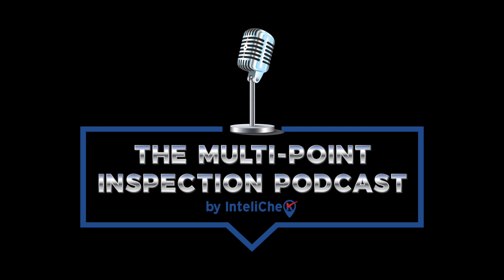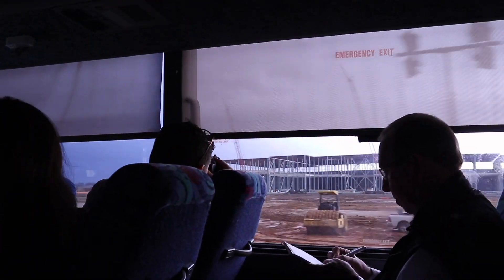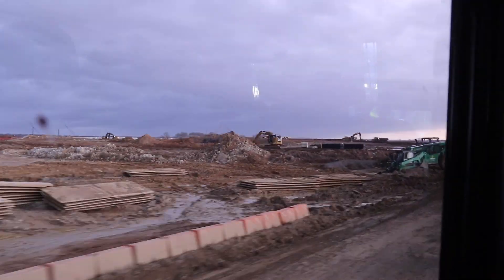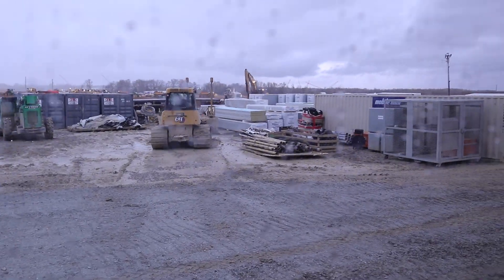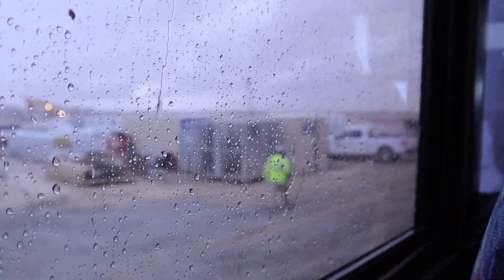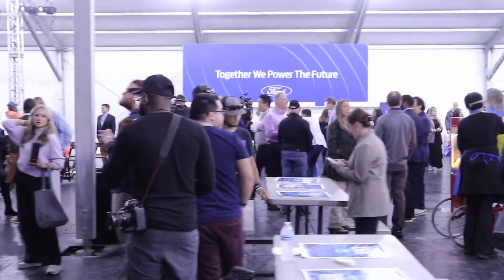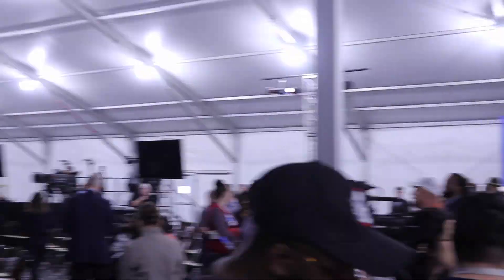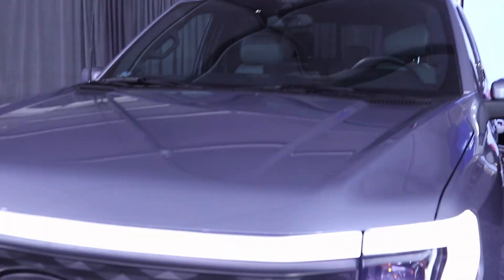On the next episode of the Multipoint Inspection Podcast. The Multipoint Inspection Podcast.